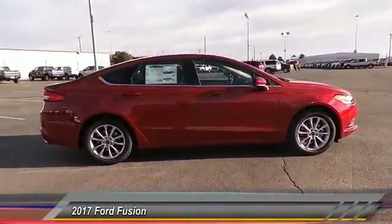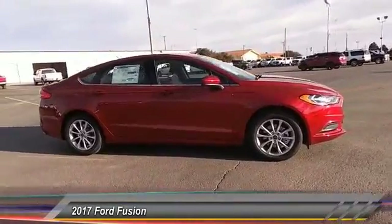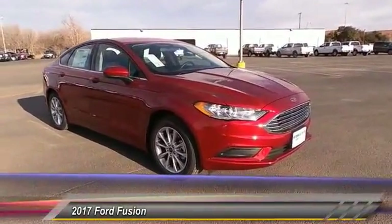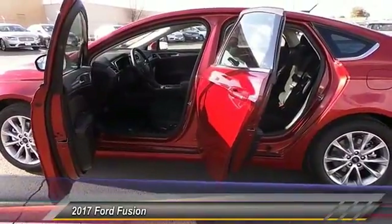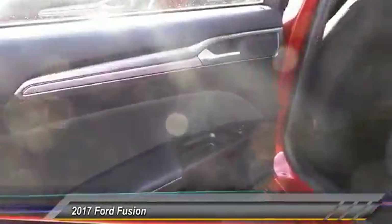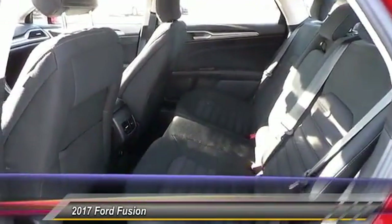Traction control, automatic stability control, child safety locks, security system, dual front airbags, power seat, tilt steering wheel, telescopic steering wheel. Take this vehicle for a spin and see why so many shoppers are now proud owners.